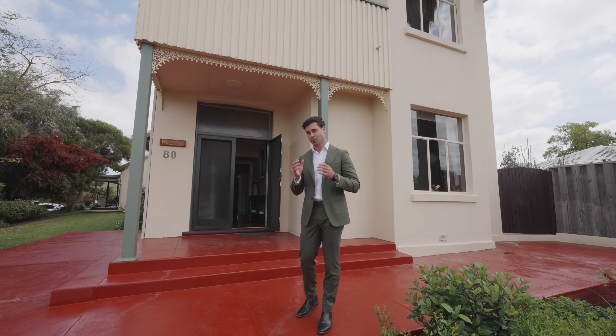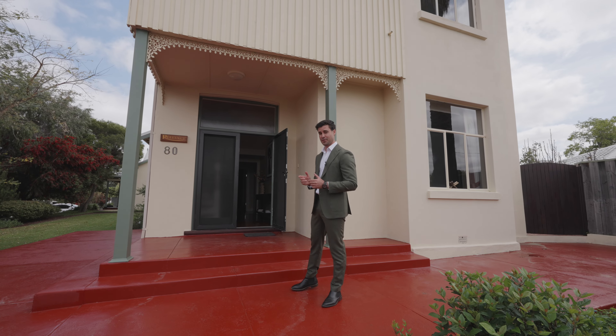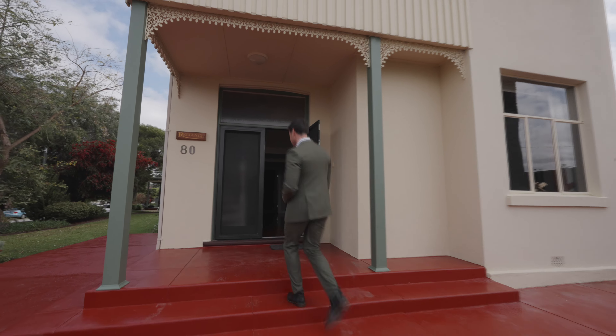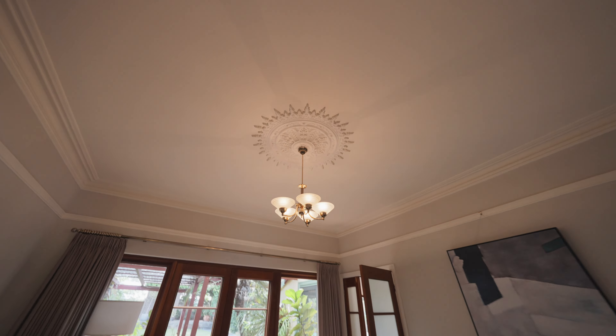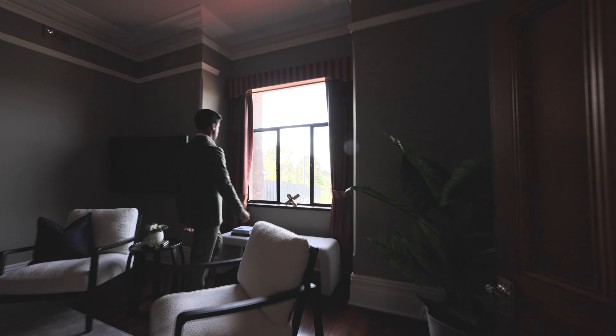This home, rich in history, is named after the Reliance — one of the ships from the very first fleet — giving it its distinct historical connection. A rare gem in today's property market, exuding the charm of a bygone era while offering peaceful, scenic living.